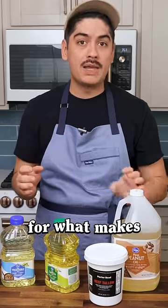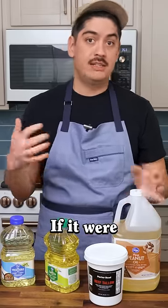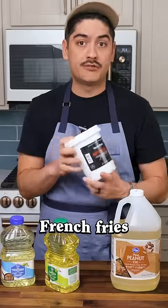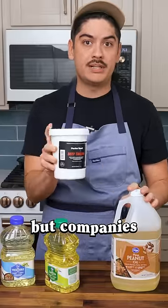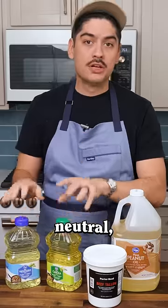Everyone's got their own checklist for what makes a perfect neutral oil. For most, it's a matter of whatever's cheapest. If it were up to me, McDonald's would still cook french fries in pure beef tallow, but companies that want to make money cook with cheap, neutral, crowd-friendly oils.